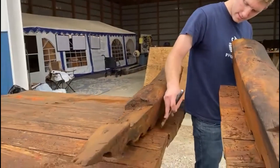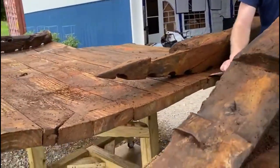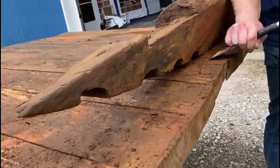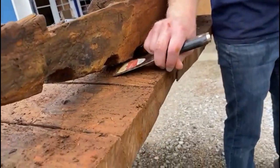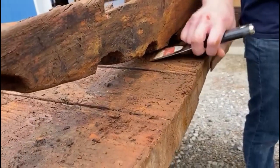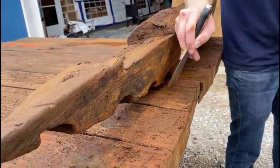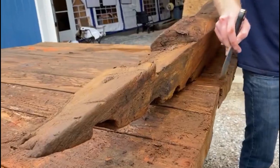Here we are at the Phoenician workshop. Elder Dunn is scraping on a 2,600-year-old replica of a Phoenician ship. It was found in Marseille, France — 600 BC is the date.